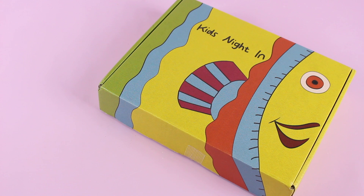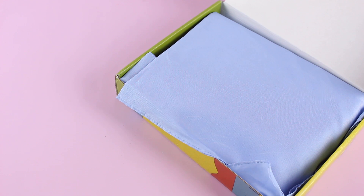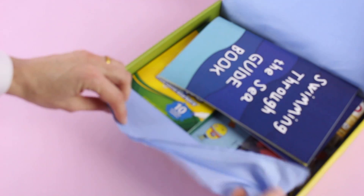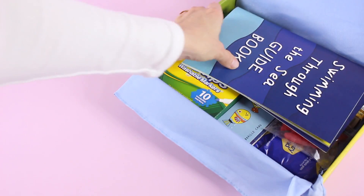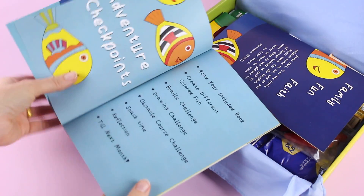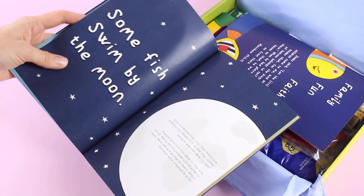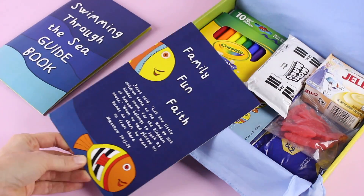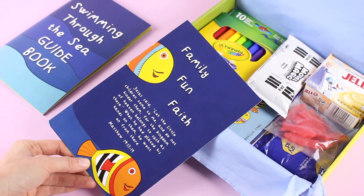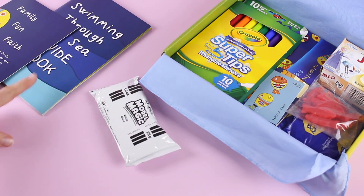Next on the list we have Kids Night in Box. I just discovered this subscription and I fell in love with it right away — I think this is a genius idea. Basically it is a date night in a box for your kids. It is $41.99 per month, shipping is free to the US and international varies. When you open it up we have our guidebook, and this book is thorough and organized — it's going to walk you through everything to do and in the order that you should do it. You also have the option to add a faith component to your subscription if you want to, and inside we have all of our goodies to do the activities in our guidebook.